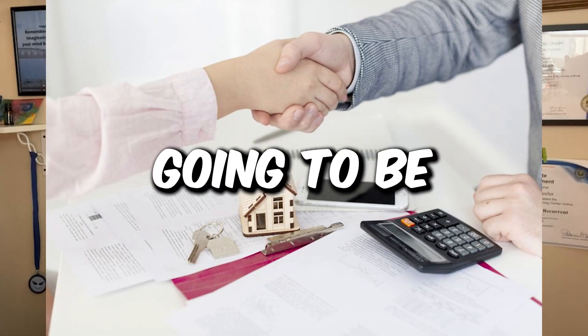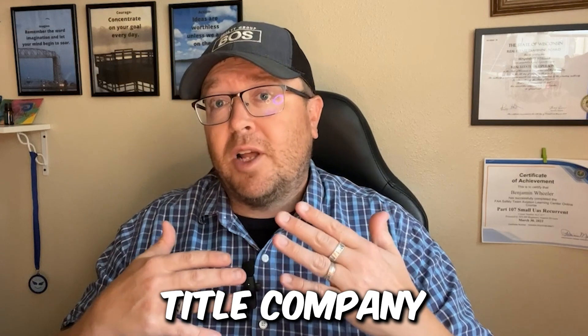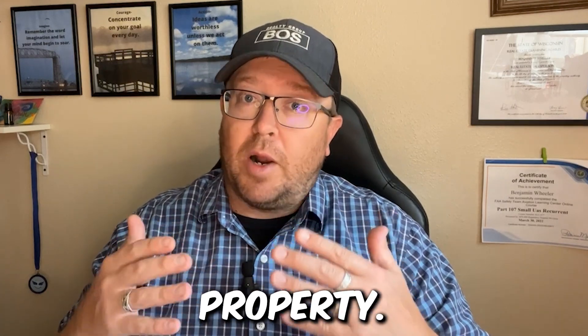The next step is going to be going through the closing process where you're going to sign all the necessary documents. Just before that, you're going to be in contact with the title company to make sure that they have all the information they need to transfer a proper, clear title for the property.